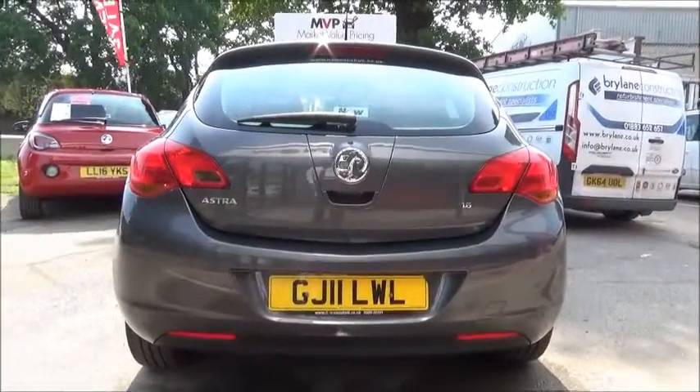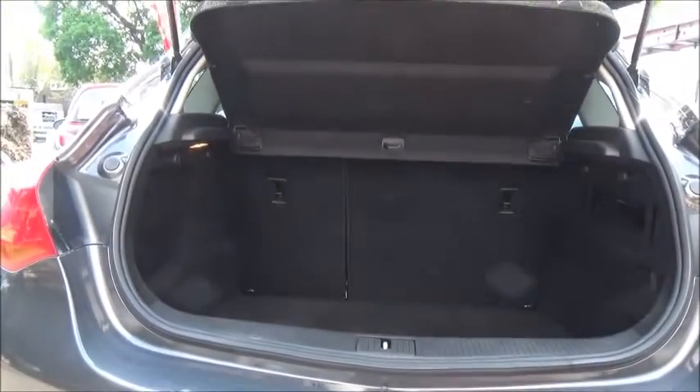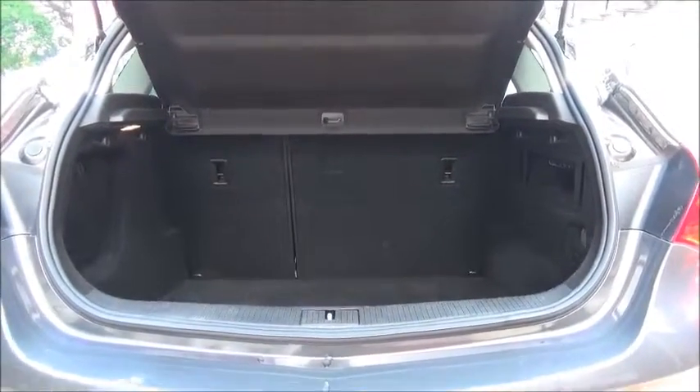The Astra comes with a high-level rear brake light with a tailgate wash wipe. As you can see, we have a large boot area with a convenience light, with the rear seats folding in a 40-60 split for greater flexibility.